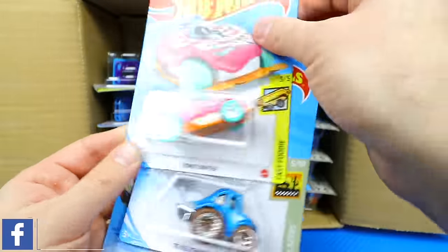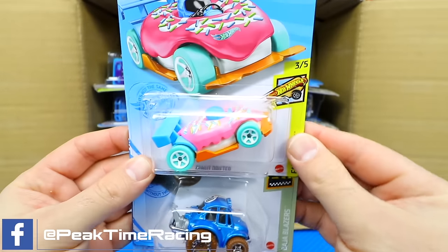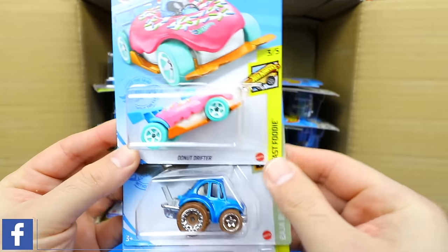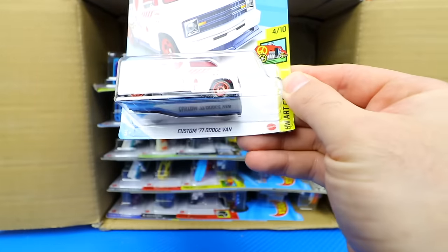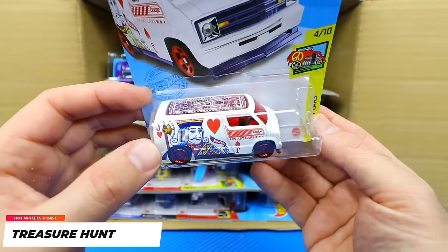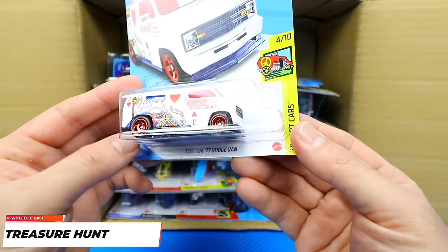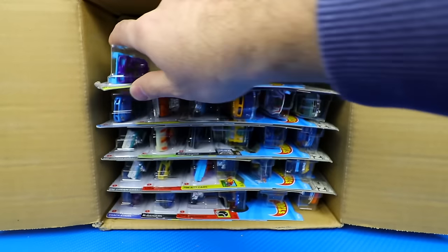We've got Donut Drifter in a new color, the 70 Volkswagen Baja Bug, and the Custom 77 Dodge Van with the Jack of Hearts on the side. Very, very nice.